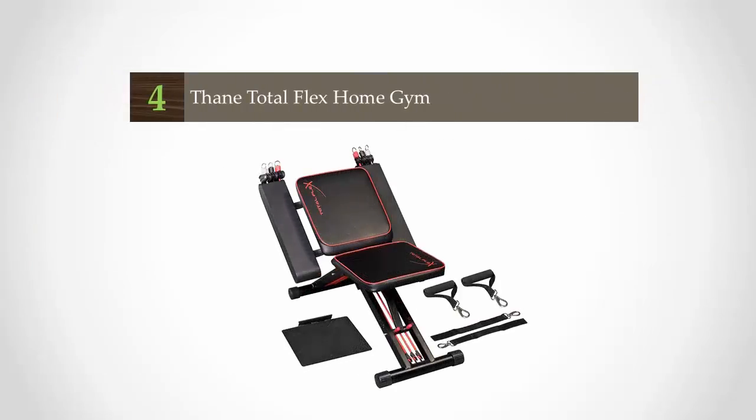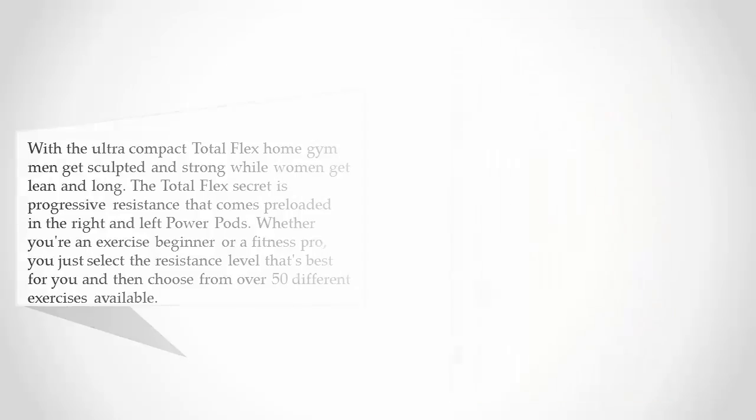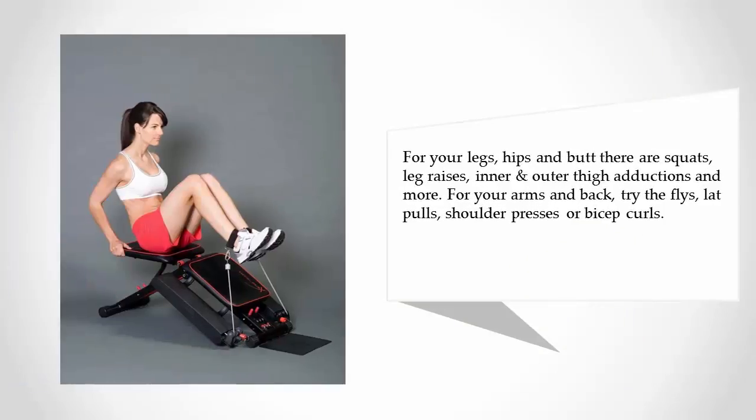At number four, with the ultra-compact Total Flex Home Gym, men get sculpted and strong while women get lean and long. The Total Flex secret is progressive resistance that comes pre-loaded in the right and left power pods. Whether you're an exercise beginner or a fitness pro, you just select the resistance level that's best for you, then choose from over 50 different exercises. Available options include squats, leg raises, inner and outer thigh adductions, flies, lat pulls, shoulder presses, and bicep curls.